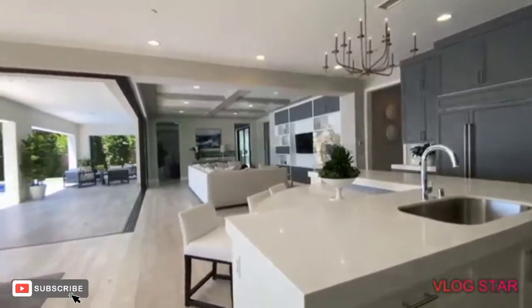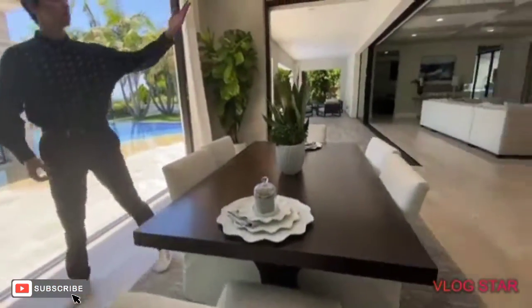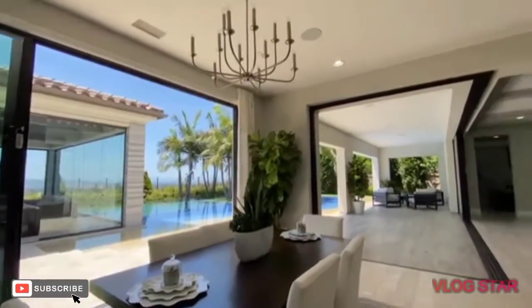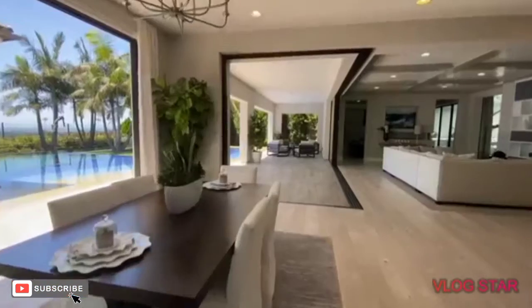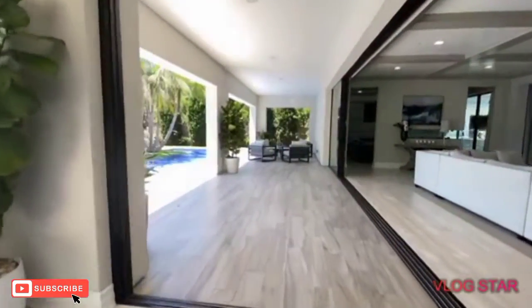Moving further through the kitchen, we notice another formal dining room table positioned right next to the center island. With all the sliding glass doors open, the entire downstairs feels absolutely massive — a nice open concept layout done by Toll Brothers.